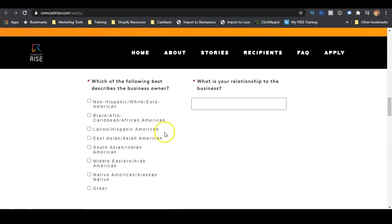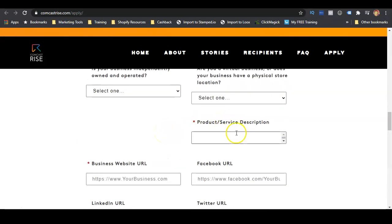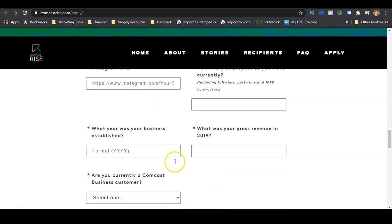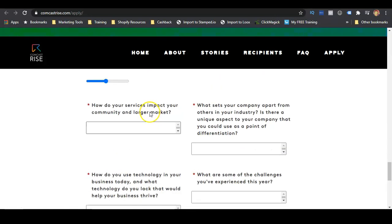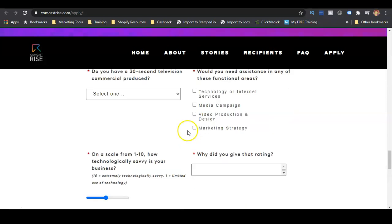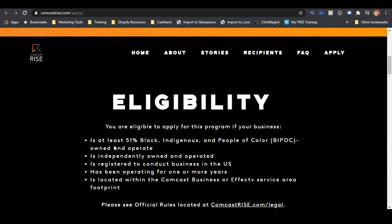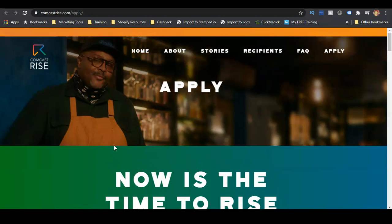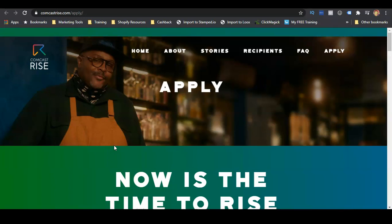You can fill out the application by putting in all your information about your business and yourself. It is a long application — you'll tell them your website, provide information on your product or service, how long you've been in business, and you can also provide your social media links. It's a pretty long application, but it's worth it for an opportunity to get some funding for your business. You can apply for this grant by clicking the link in the description — it's going to be the third link.